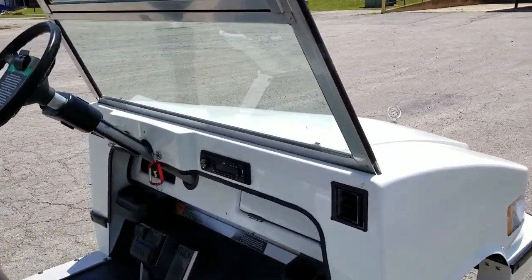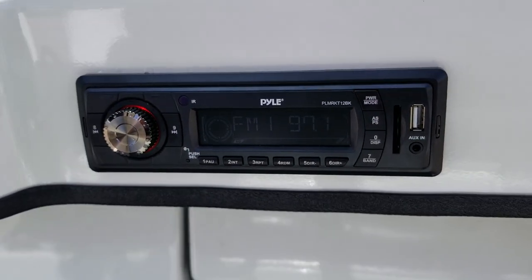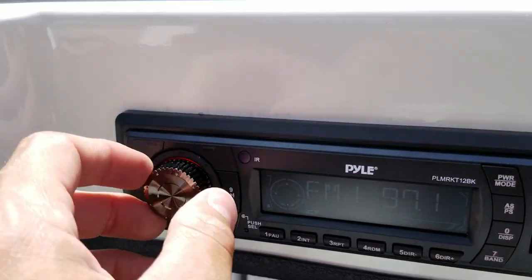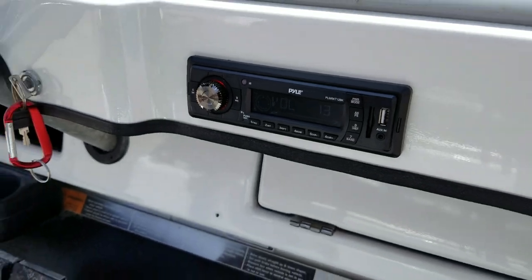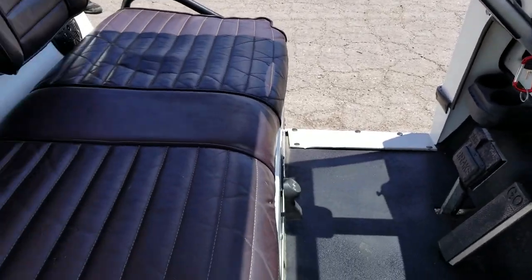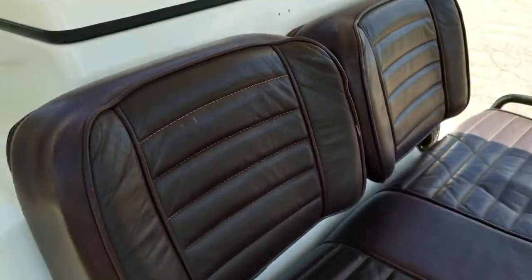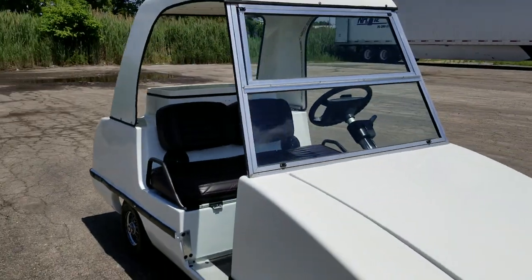You also have your radio on here — you've got AM, FM, as well as USB. You can turn it down, turn it up. It's simple, gas and go. You've got nice leather seats on it in excellent condition, and we can ship this golf cart right to your front door.